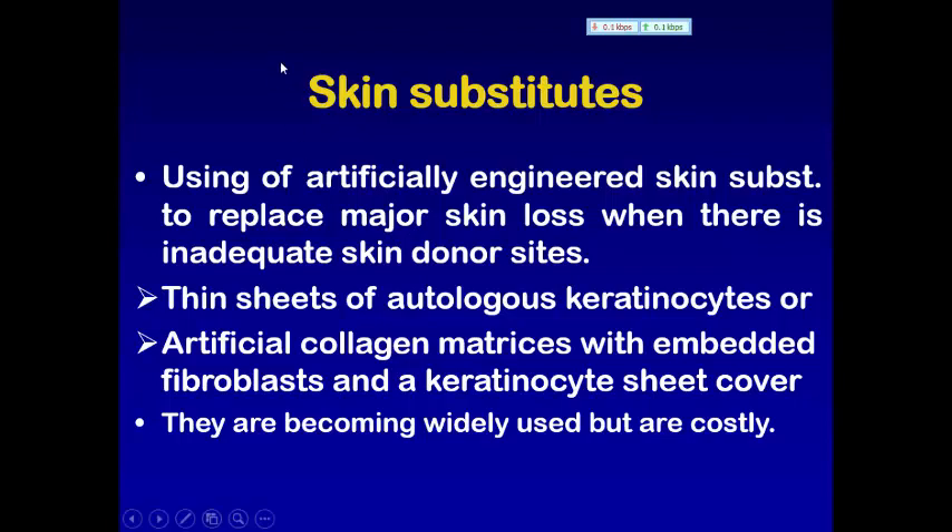الـ skin substitute هو استخدام artificial engineered skin substitute بالـ tissue engineering. يشمل thin sheet of autologous keratinocytes، أو artificial collagen mattress with embedded fibroblasts or keratinocyte sheet، أو matrix مكونة من collagen fibers والـ fibroblasts ومغطاة بـ keratinocyte sheet. They are becoming widely used but are costly.